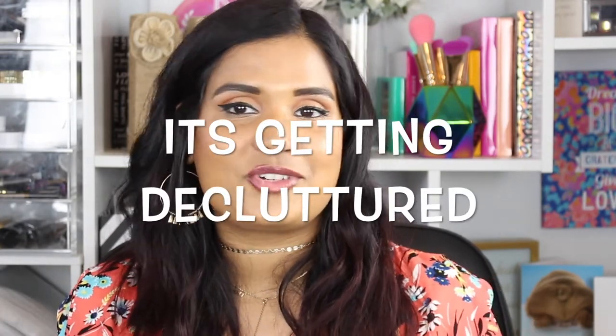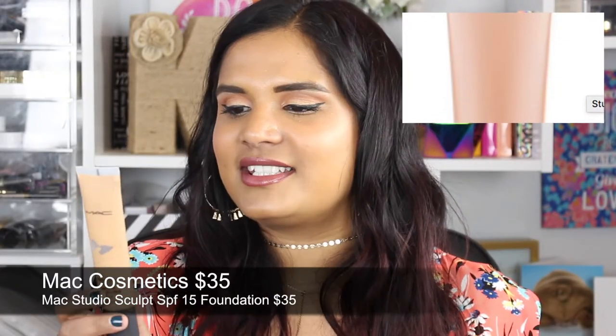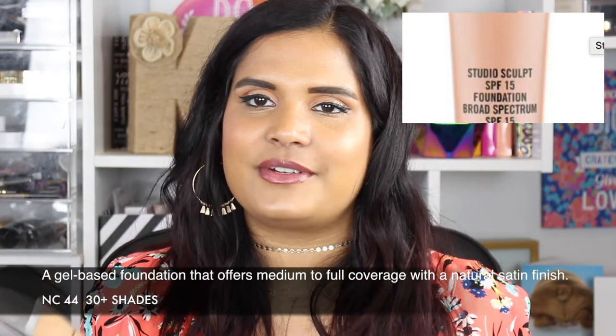The other MAC foundation I picked up is the Studio Sculpt SPF 15, also in NC44, and this one is amazing. I love liquid foundations that are full coverage — I'm a full-coverage girl. I don't have time for tints or BB creams; I love having my face on all day without touching up. The texture is great, it's very long-wearing, and it comes in a nice tube — I'd definitely recommend it.